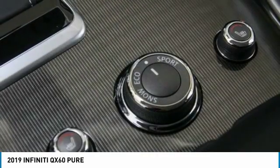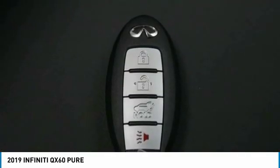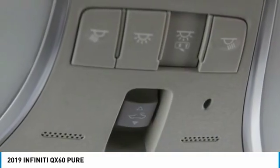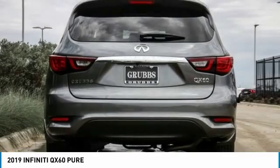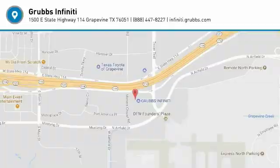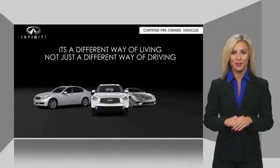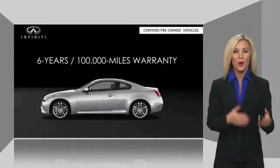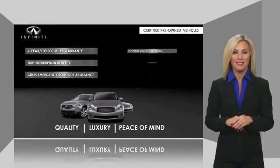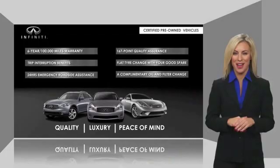Searching for a dependable vehicle that looks great too? You've found it, so stop in today. The Infiniti QX60 maintains exclusive requirements for our certified pre-owned vehicles. With warranty, roadside assistance, and a thorough inspection, you can have complete peace of mind. Ask your dealer for details about the Infiniti certified pre-owned program.